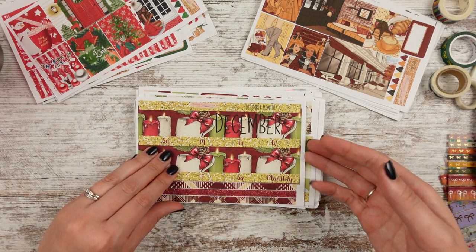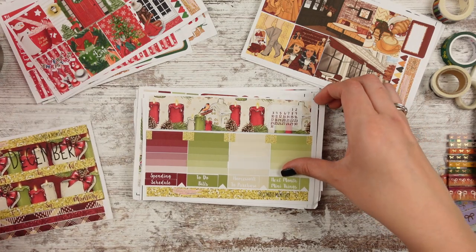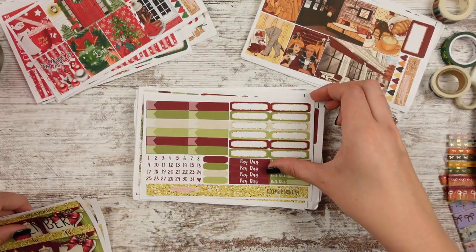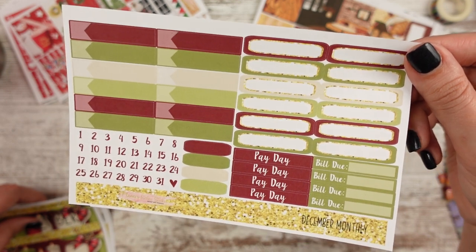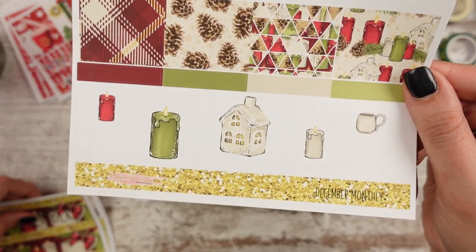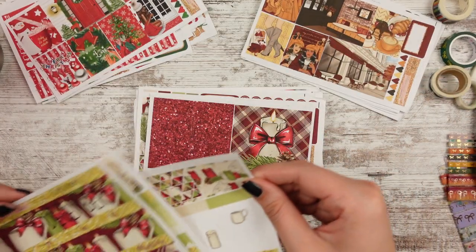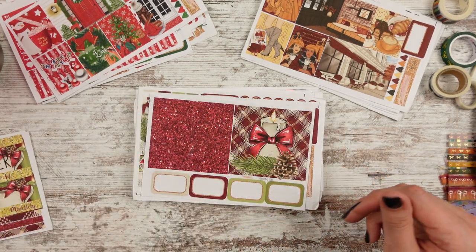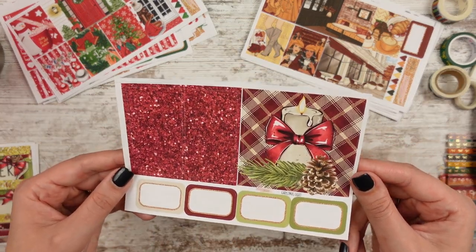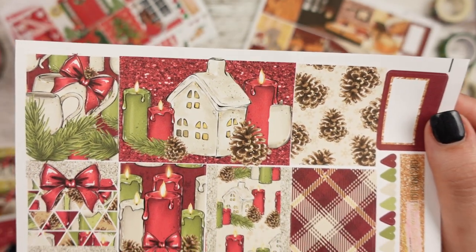This one is the December monthly. We have Christmas candles and a cup of cocoa, washi strips, an overlay with a little bird with candles, date dots, quarter boxes for the calendar, payday and bill due stickers, full boxes to cover up or decorate days, and some simple deco. They usually do a weekly kit that matches, and I see that one's next. So here's the December monthly — I know I'm going to put that in my planner. This one's called Christmas Light and it matches the December monthly; you can see the candle, pine cones, and candles next to what I'll just keep calling a Christmas village house.